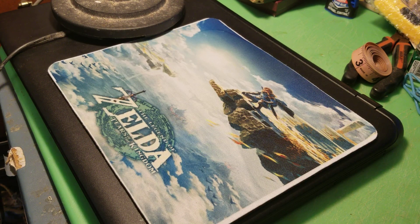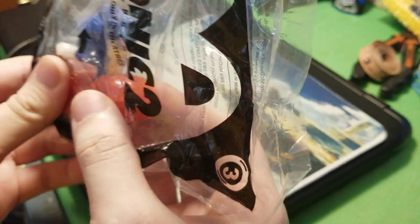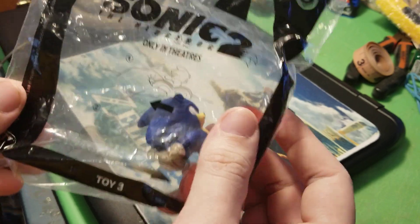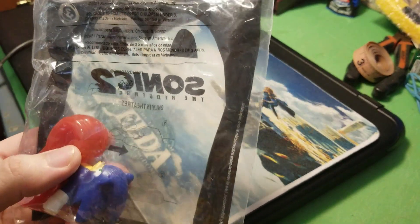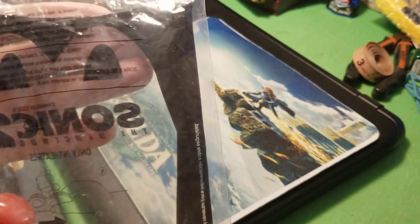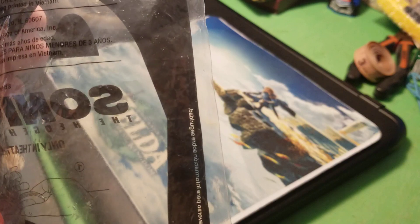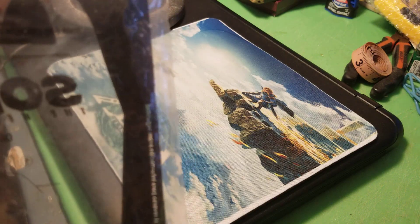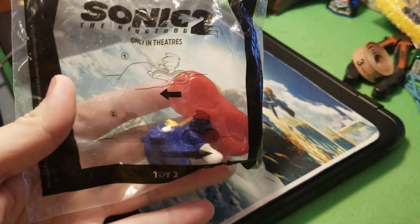Then we have another one I've never opened — this is one of the Sonics from the second Sonic movie, Sonic 2. It's toy number three. I'm looking for the date on the back of the bag — I'm not seeing it at first, but there it is, it's hard to see: 2021.